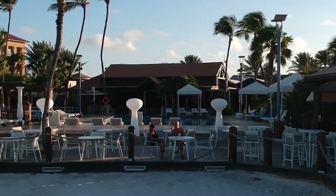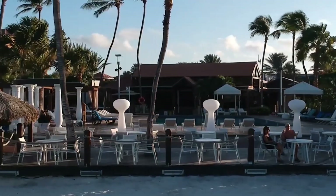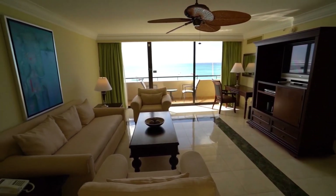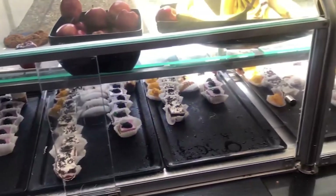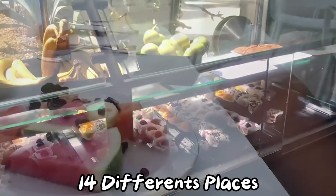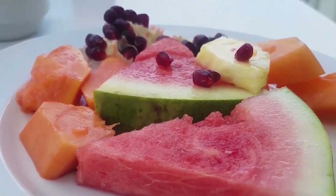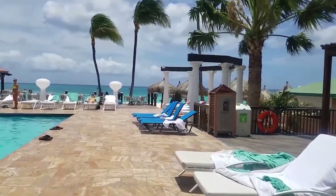The resort has 261 rooms with views of the ocean, pool, or gardens, and each room has a nice balcony or patio where you can relax together. Plus, you can enjoy meals and drinks at 14 different places thanks to shared access with Tamarine Aruba next door. It's the perfect place for a romantic getaway.